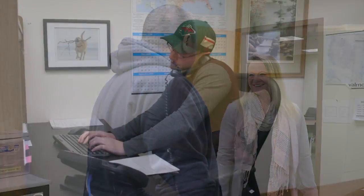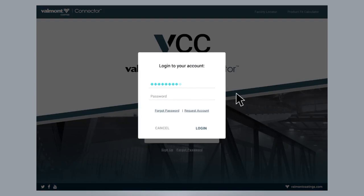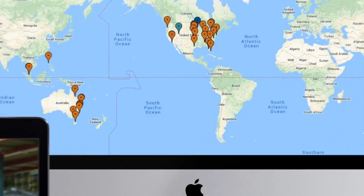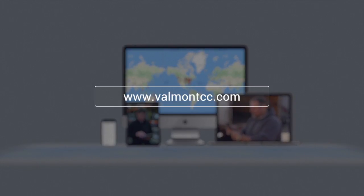Customer service is at the center of everything we do, whether at your desk or on the go. The Valmont Coatings Connector works the way you do, keeping you connected to your product. Get started at www.valmontcc.com.